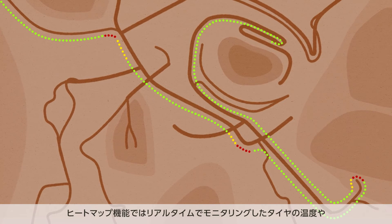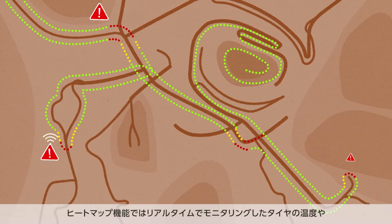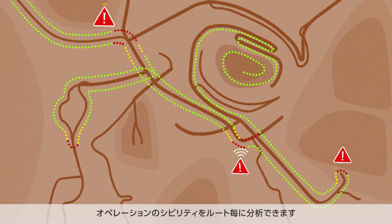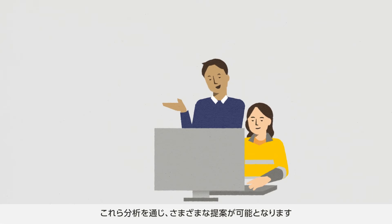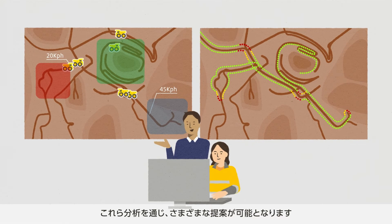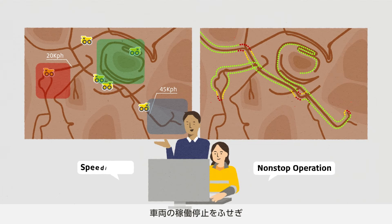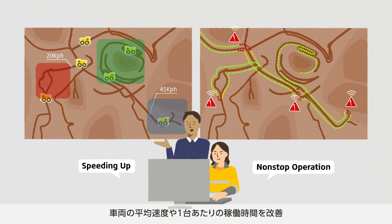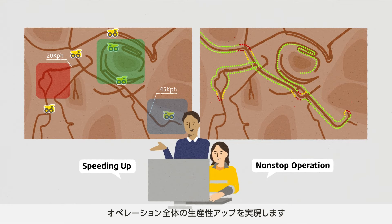In addition, the routes on the mines are graded according to how demanding they are and the temperature they generate in the tires, based on the data monitored in real-time while the vehicles are traveling, allowing for analysis of the severity of tire and vehicle operations for each route. Through these analyses of mining operations, various measures can be recommended. For example, selection and recommendation of the most appropriate route will avoid vehicles having to be stopped, which will help increase the average speed and number of hours a vehicle is working, and overall productivity of the entire operation will be improved.